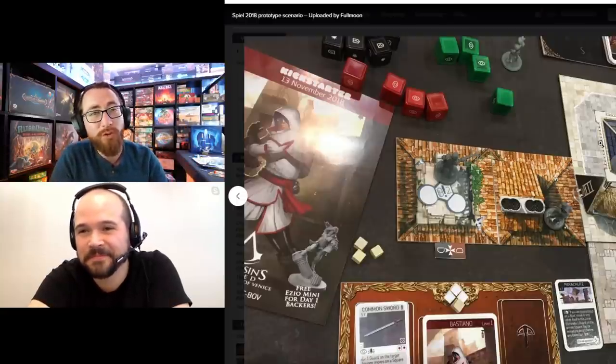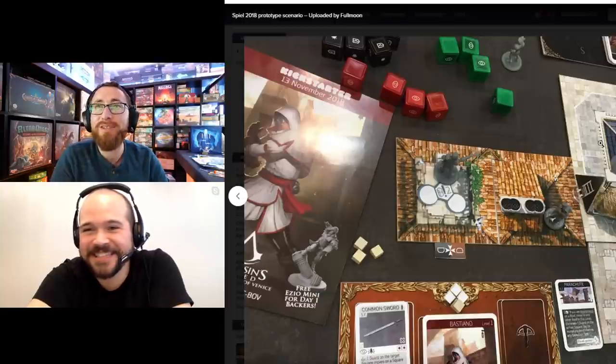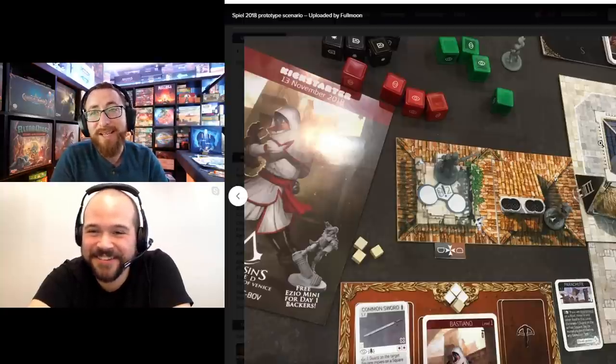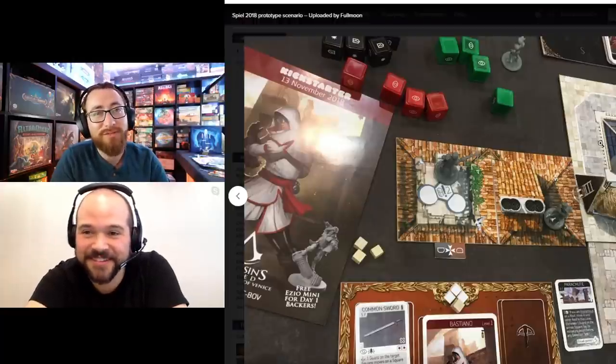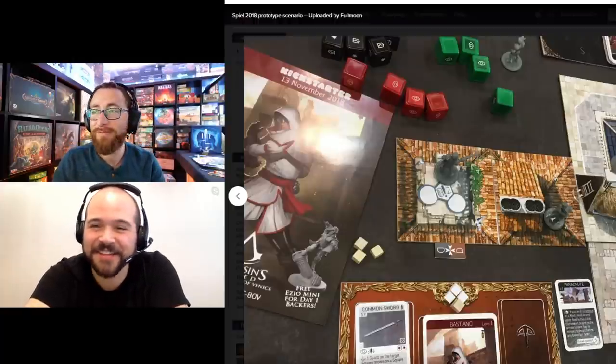It looks like a cool game. It's the only game on my list I haven't actually played — it looks amazing and I'm very excited to play it. Also would love to have an insert for it.